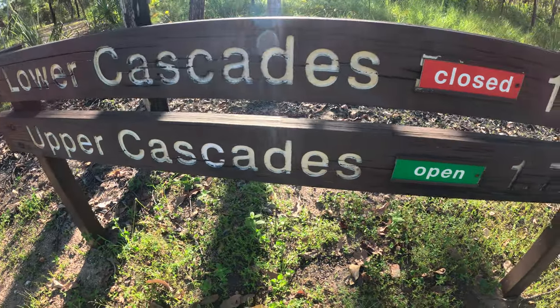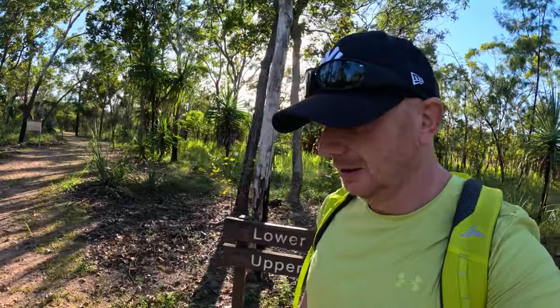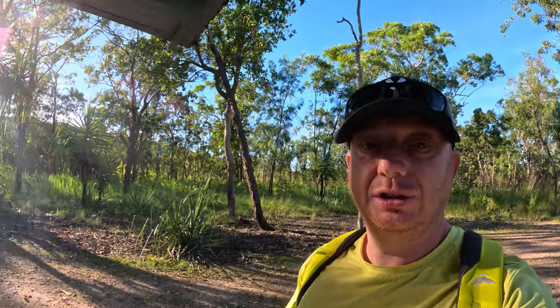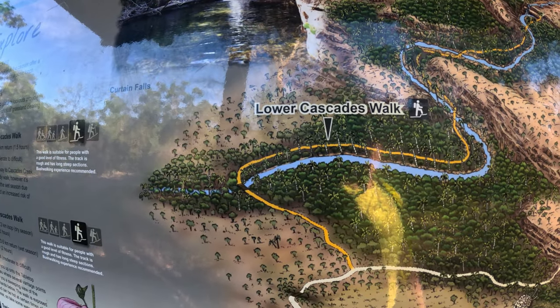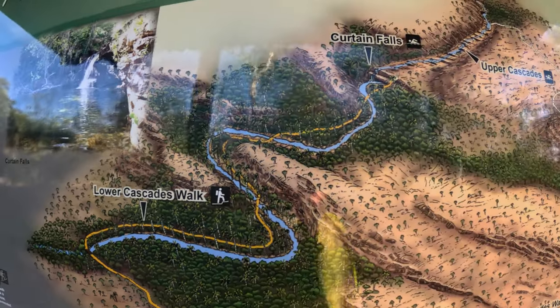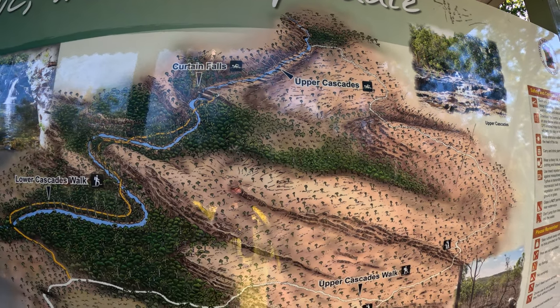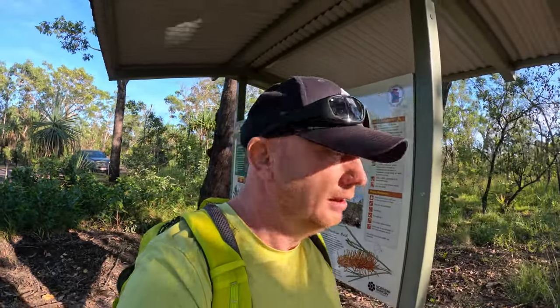So there we go - upper cascades open and lower cascades closed. We'll take a walk up and see what it's about. Just to say, Litchfield National Park covers an area of 1500 square kilometres - that's unbelievable. Here's where we are on the map: lower cascades is there, and we're doing the upper cascades walk. In the wet season it's a return walk, and in dry season it's a loop walk. Upper cascades is where we're heading, and we'll see if we can get a dip in there.